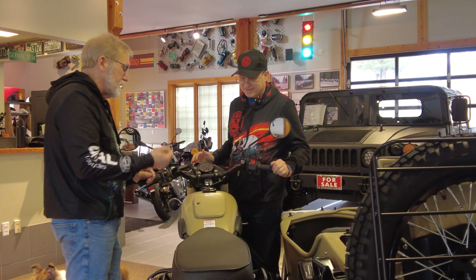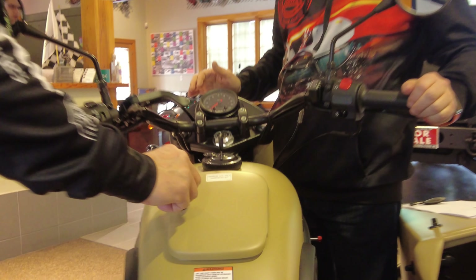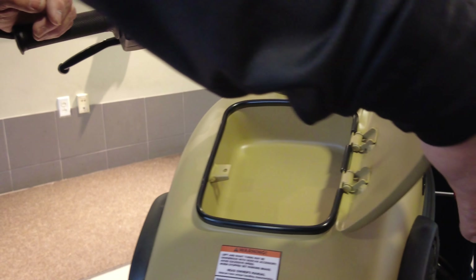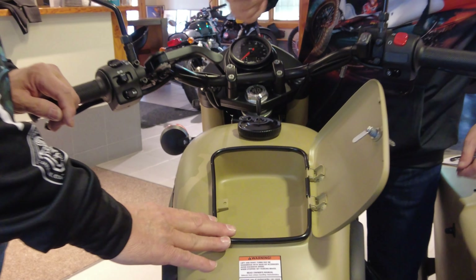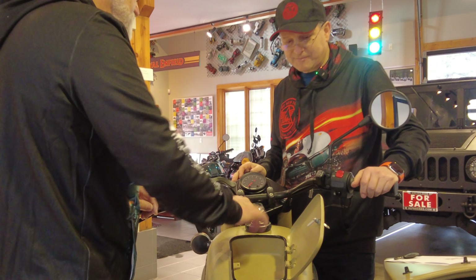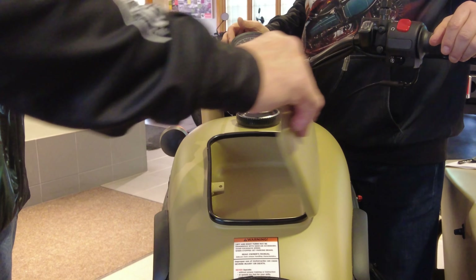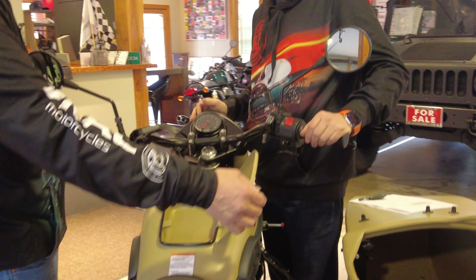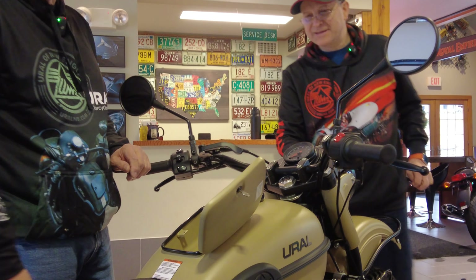When using the toolbox key, make sure it's inserted completely so everything engages — then it takes nothing to unlock it. The toolbox is about two and a half inches deep and approximately five inches square. The toolbox option reduces fuel capacity by a quarter gallon: bikes without the toolbox have a five-gallon tank; bikes with the toolbox have 4.75 gallons.